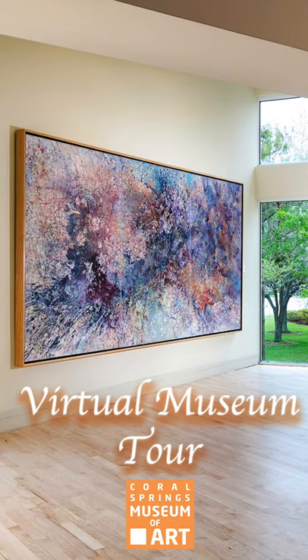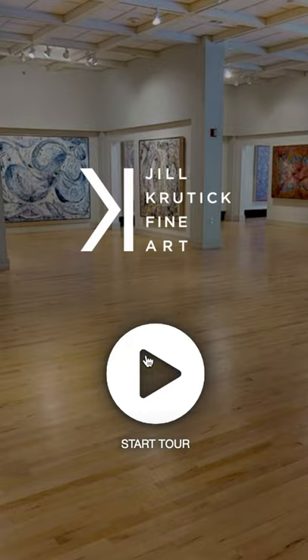In celebration of my one-year anniversary since my first solo museum exhibition, I wanted to share with you a newly orchestrated virtual tour of my show called Lyrical Abstraction. This exhibit was a labor of love that took years to prepare for, and gives you an overview of the different styles of paintings that I do.